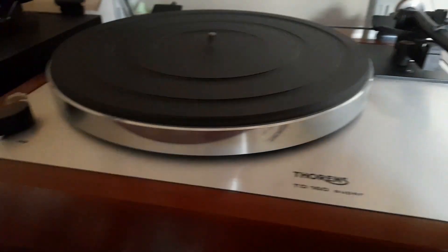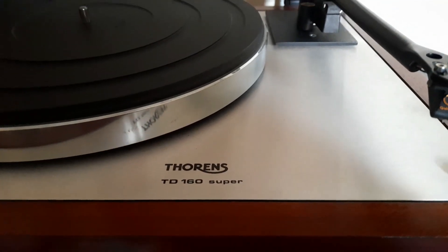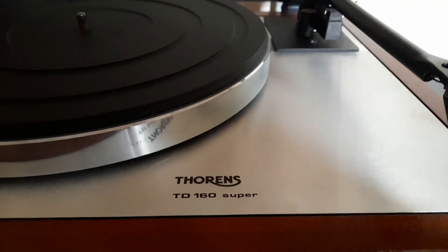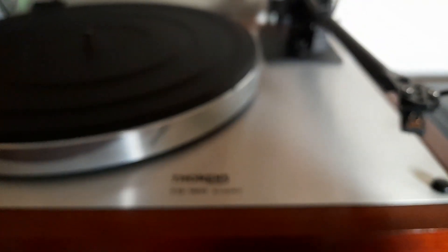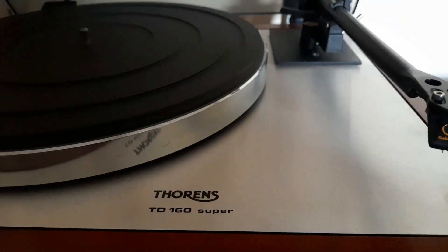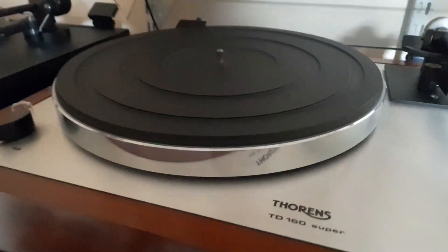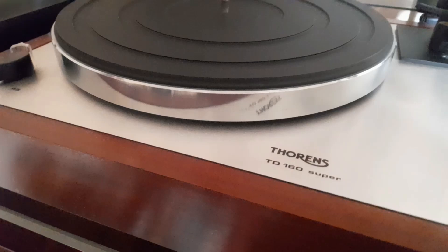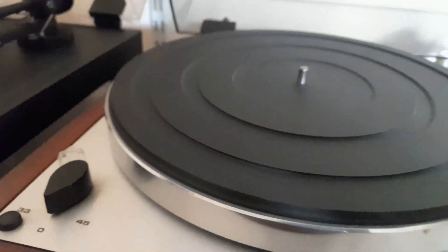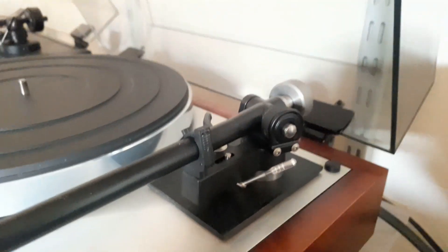So let's start with the main turntable. This is a Thorens TD 160 Super — very much my pride and joy, very privileged to have this. I've owned it for about 17 years now. It used to belong to my uncle, who sold it to my dad, who then gifted it to me as a birthday present for just £150 — an absolute steal considering what these go for. It's on a suspended chassis, built like a tank; it's effectively a reinforced version of the Thorens TD 160 range. It's coupled with a Rega RB300 tonearm.